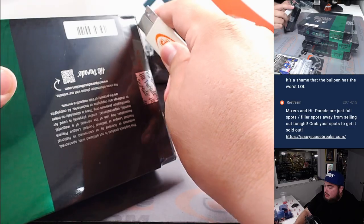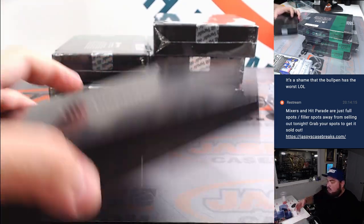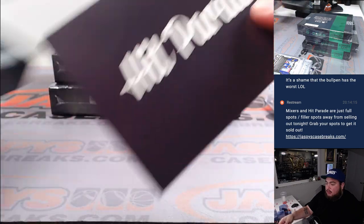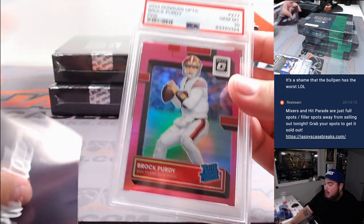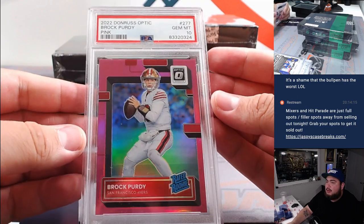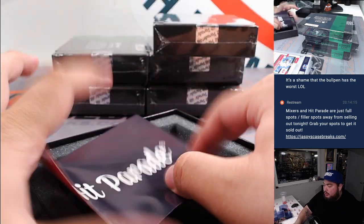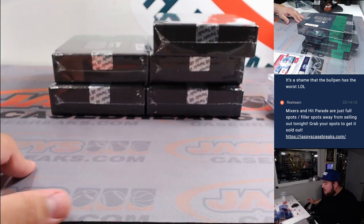Alright, next one guys — halfway through. Another graded card. Brock Purdy Pink, Donruss Optic rated rookie, PSA 9. I believe that's like a Blaster or Retro exclusive pink, but still a very nice one there.